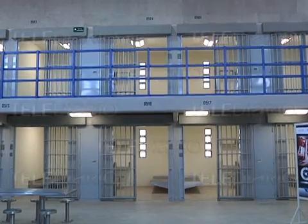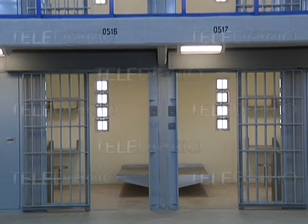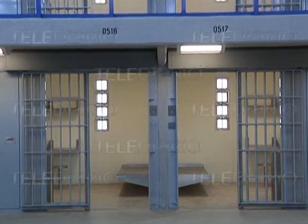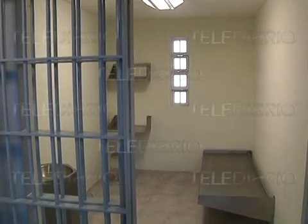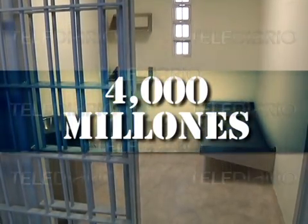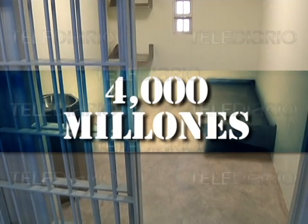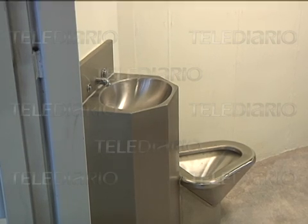Según autoridades de este centro penitenciario, es en este lugar en donde hasta 2,500 internos federales permanecerán, los cuales purgan sentencias que pueden ir desde los 12 meses hasta superar los 50 u 80 años, según sea el caso. El costo de esta mega obra fue de 4,000 millones de pesos, lo que equivale al presupuesto anual de una ciudad como Torreón por más de tres años.